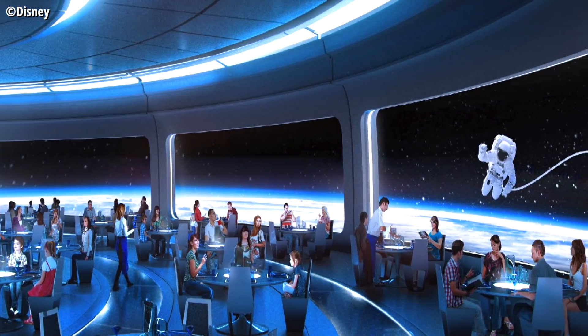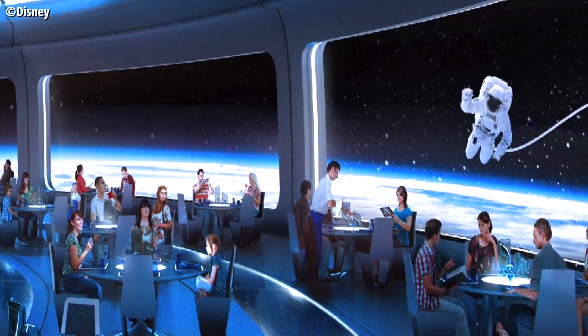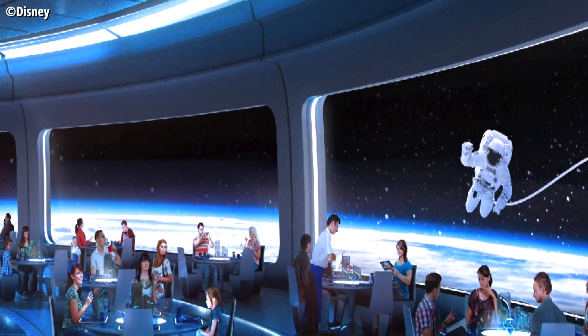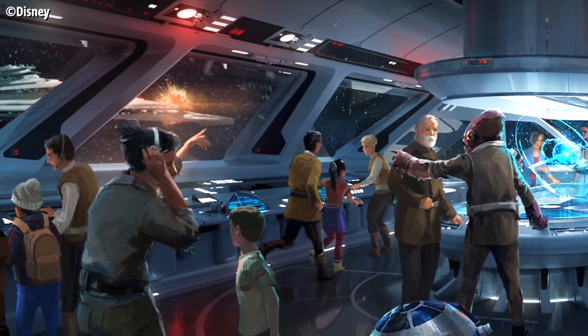I'm so excited for the Space Restaurant. A lot of people are excited to find out what kind of food they'll have at a space-themed restaurant, but personally I'm most excited just to be in that new Imagineering concept environment of feeling like you're in outer space. The space window effect on this restaurant seems like a test for the implementation of that tech in a much bigger way, with the Star Wars Hotel on the way to Walt Disney World, which will have a very similar setting and premise.